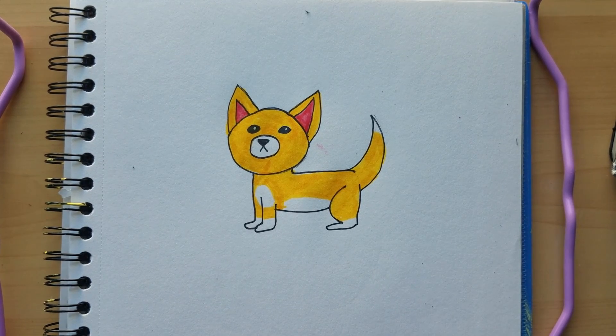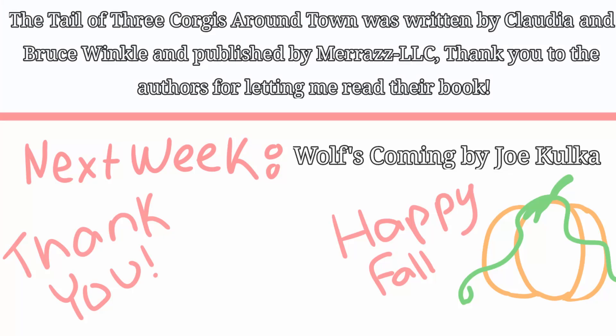I hope you enjoyed today's video and I'll see you guys next week.